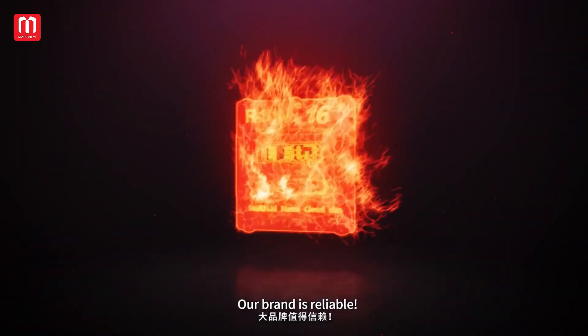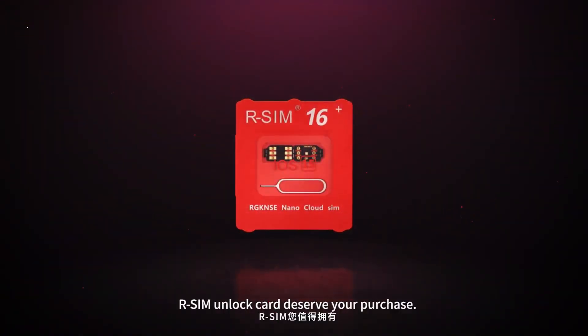Our brand is Red Bull. Our SIM unlock card deserves your purchase.